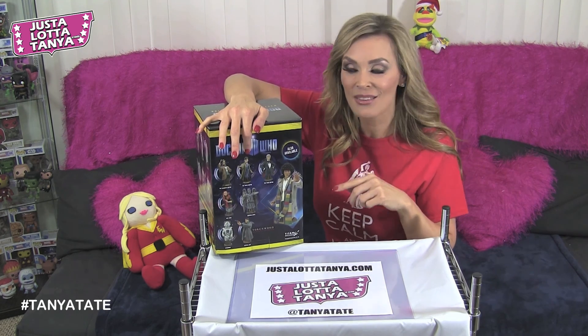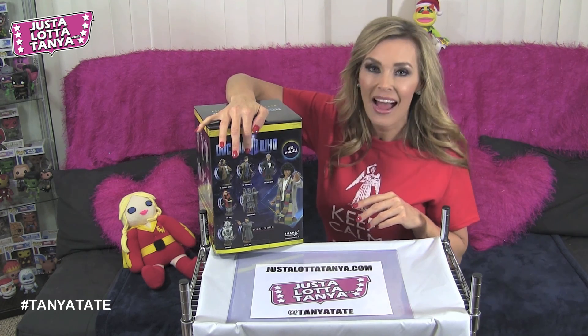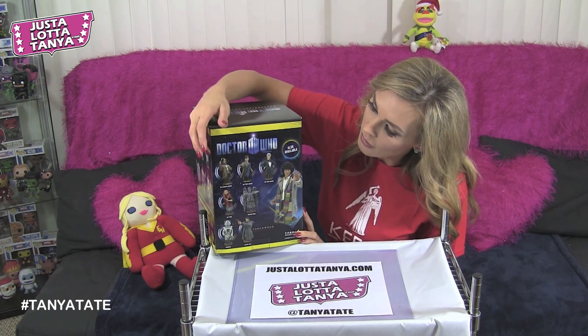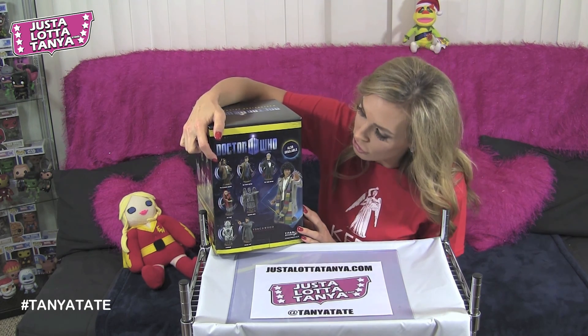Catherine Tate is actually my favourite — I love her comedy, such a dry sense of humour. And the Eleventh Doctor is on there too, the one I still need to catch up on as I haven't watched him yet.